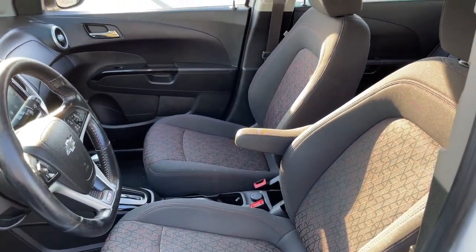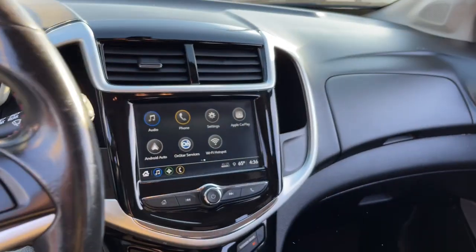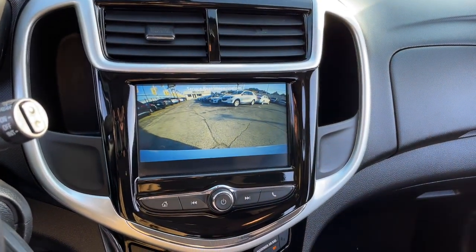These are just some of the great options this vehicle comes with: aluminum wheels, electronic stability control, trip computer, bucket seats, power windows, and power steering.